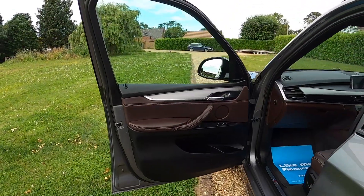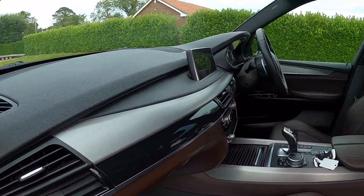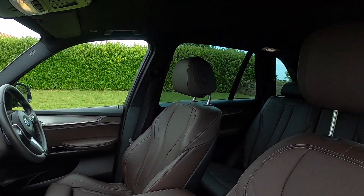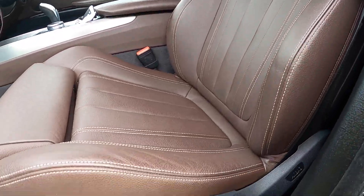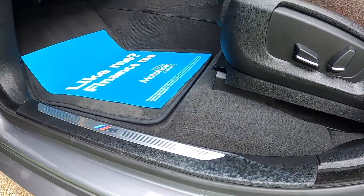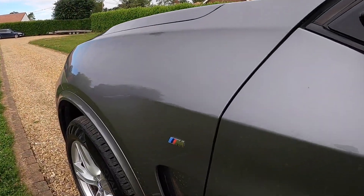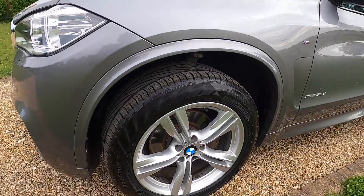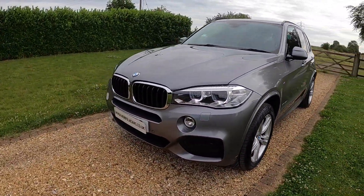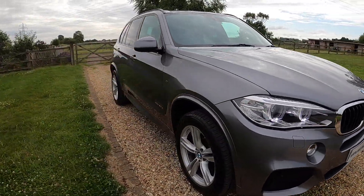The previous owner used the tow bar a few times — he had a fold-down caravan or trailer tent type thing. He's a good customer of ours and has bought plenty of vehicles from us in the past. It's a car we know well as we sold it to him previously. It's got a full service history and comes with an MOT that runs through to July 2024 with no advisories.